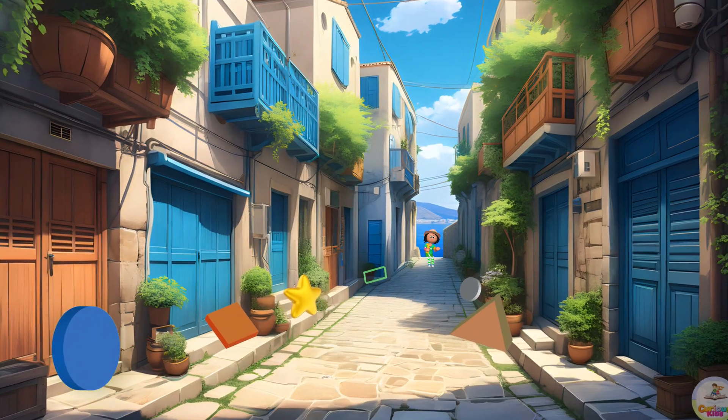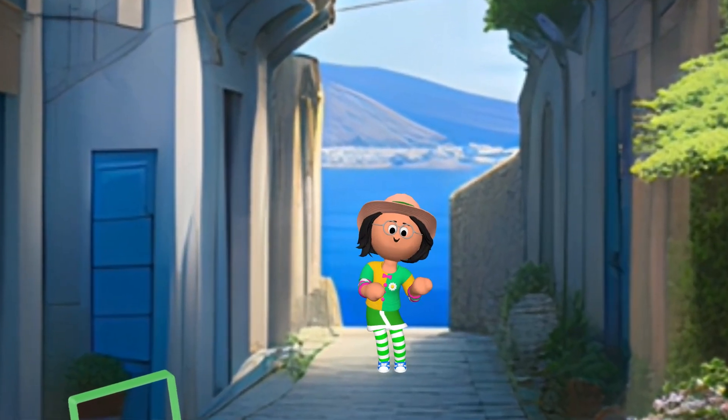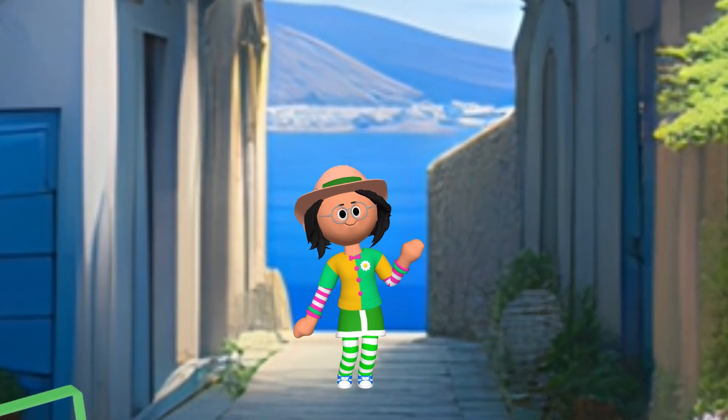Hello, Shape Detectives! Today we're on an exciting adventure to find all sorts of shapes hiding around us. Ready for your first clue? Let's go!